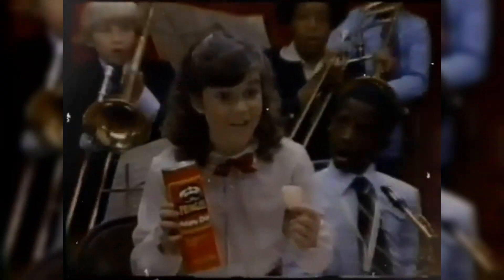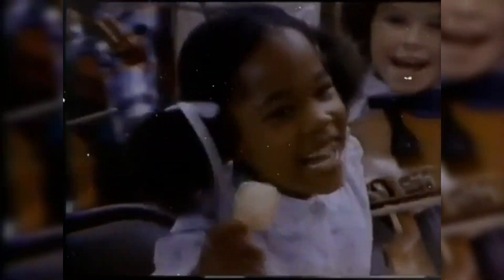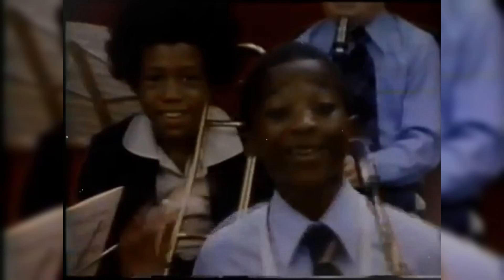I've got the fever for the flavor of a Pringles! It's a deep-fried taste! It's a crispy crunch!